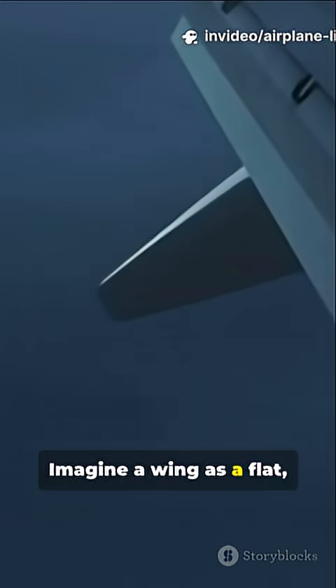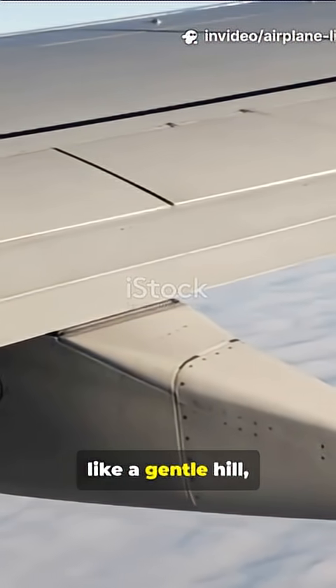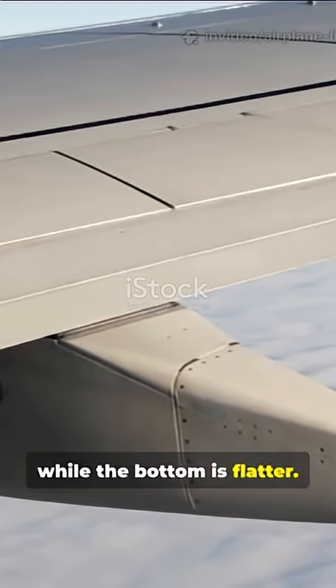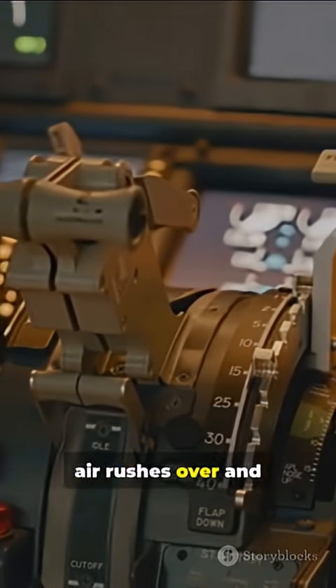Imagine a wing is a flat curved blade called an airfoil. The top is rounded like a gentle hill, while the bottom is flatter. When the plane speeds forward, air rushes over and under the wing. The curved top makes air travel a longer path than the air below.